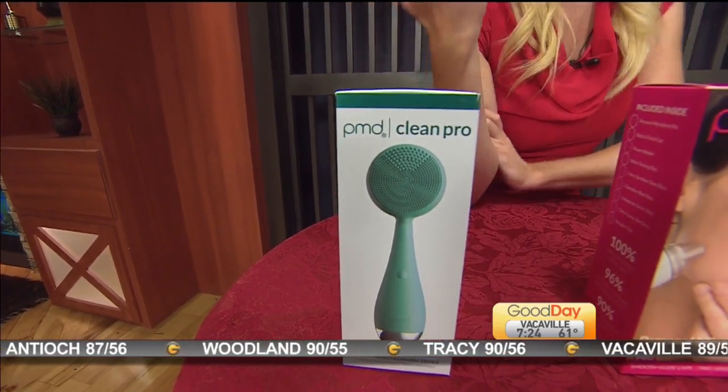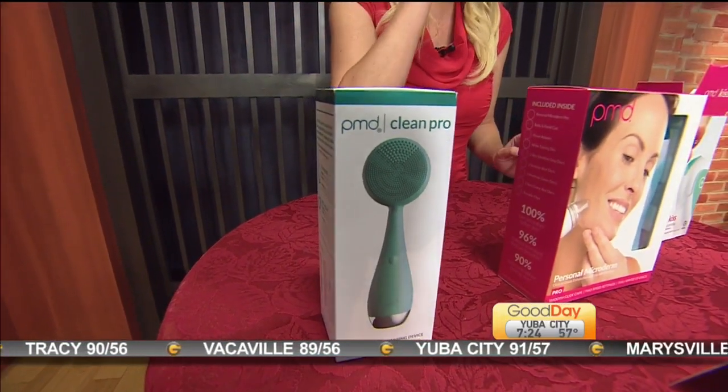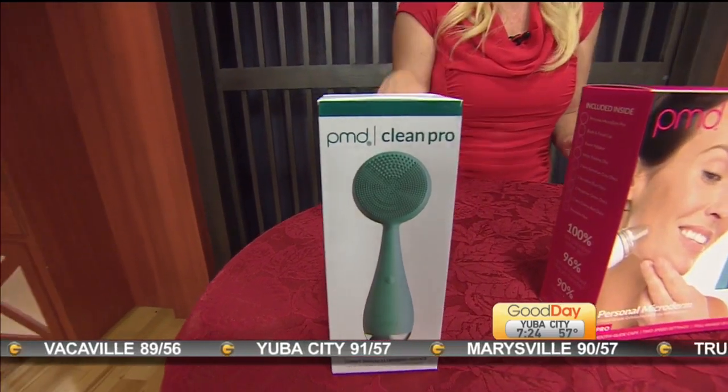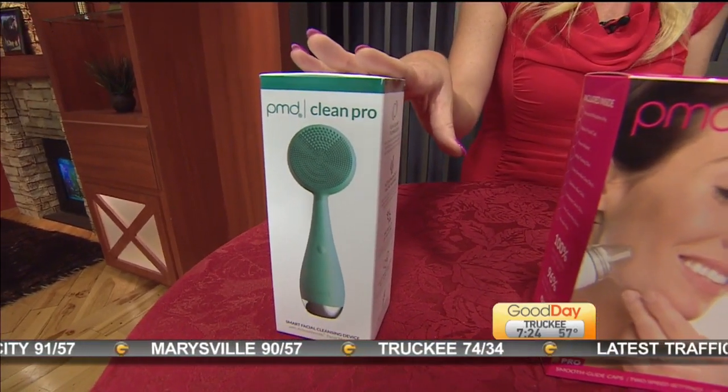And then on the other side, if you want to put in products that you've used — you want to really get that in there like a moisturizer or a face mask — you can use the other side of the cleanser.